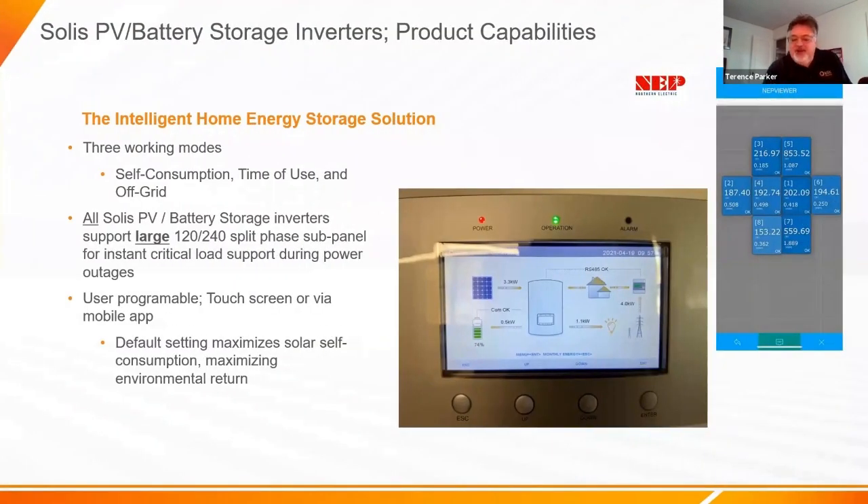Looking closer at the screen — the inverter is in the center with icons for home, backup loads, battery, and meter. Both the 5kW and 10kW inverters are capable of 7,000-watt surge and 6,000 watts continuous. We understand that's not enough for a whole-home solution and that you'll need to break out loads into a critical load panel, but there's a market for folks not willing to spend an additional 15-25 thousand more for larger whole-home systems right now.